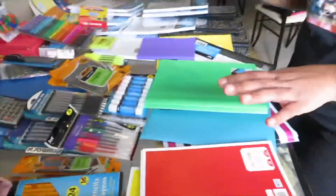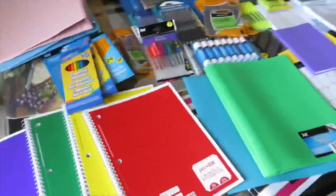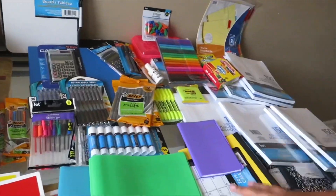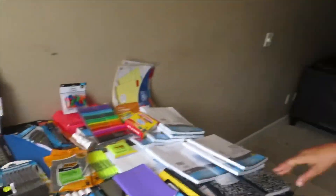So yeah guys, this basically covers everything that I got from the dollar store. I got a couple of things from Walmart too, but I think I really came out on budget by getting most everything from the dollar store. Anyway guys, I really do hope you enjoyed this video. Please like, comment, subscribe, and as always I will see you guys in my next video.